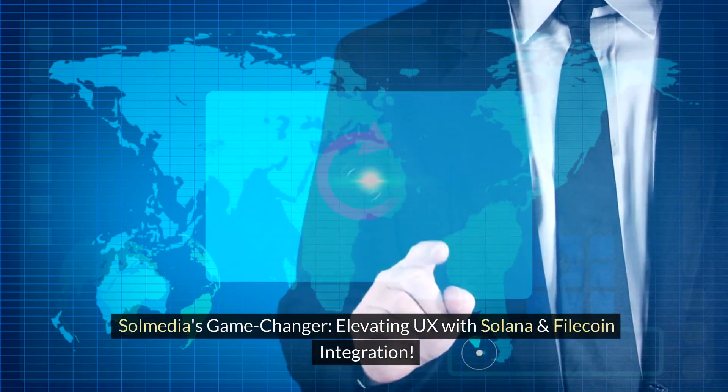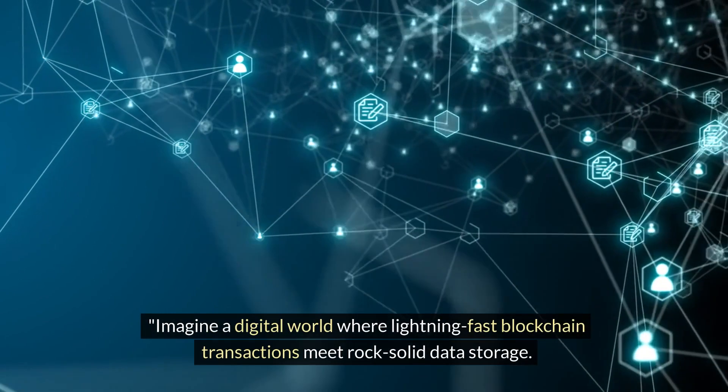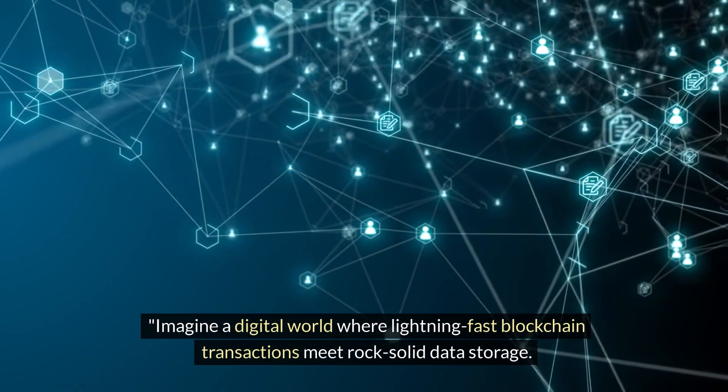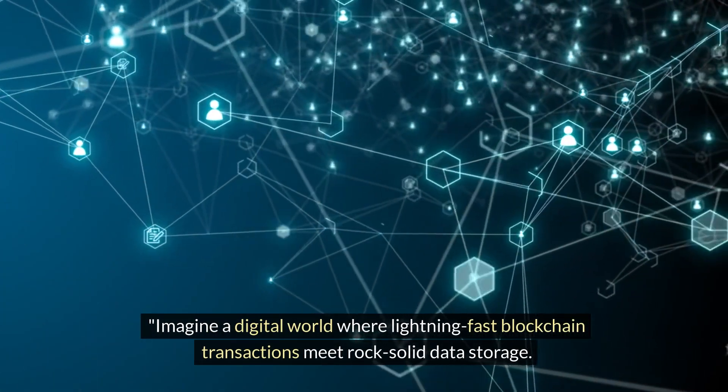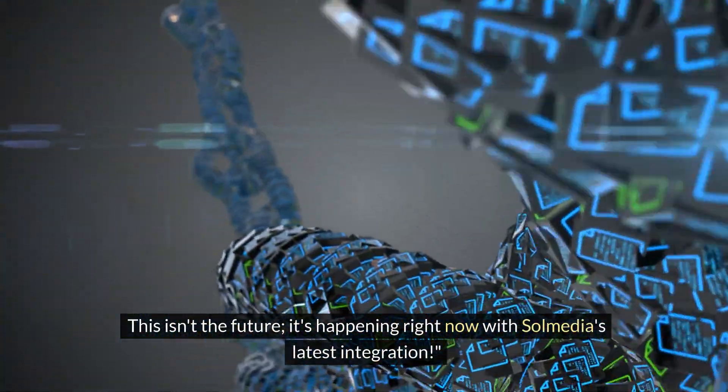SolMedia's Game Changer: elevating UX with Solana and Filecoin integration. Imagine a digital world where lightning-fast blockchain transactions meet rock-solid data storage. This isn't the future — it's happening right now with SolMedia's latest integration.